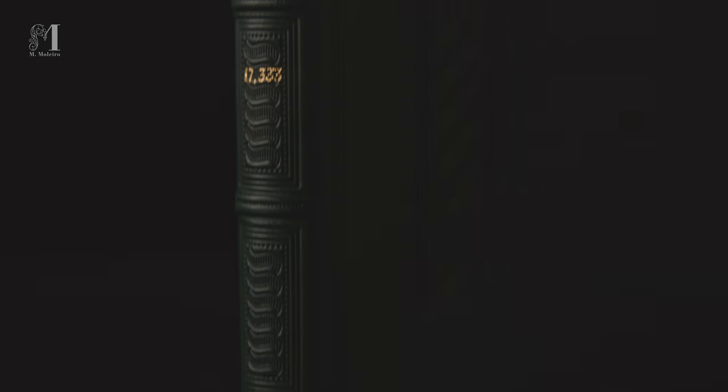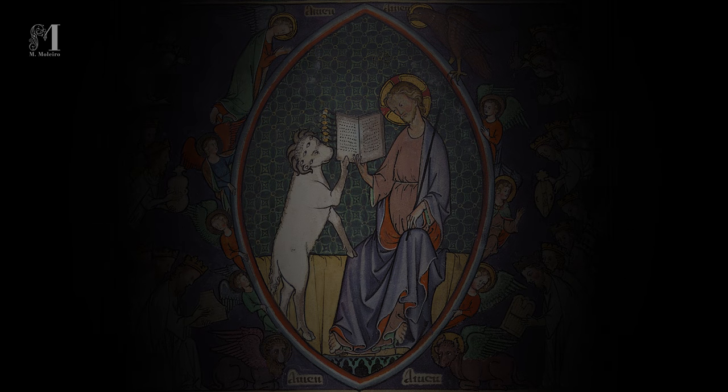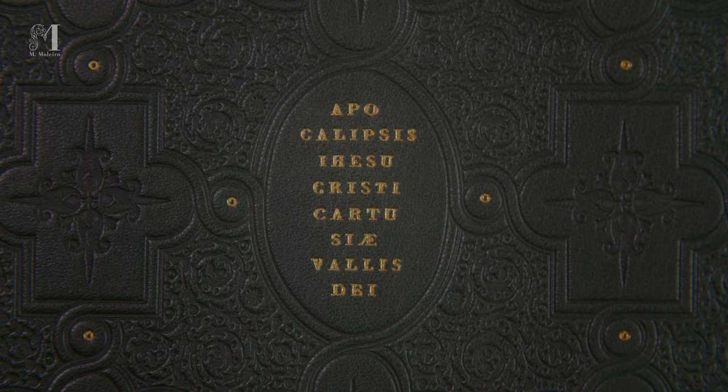Housed in the British Library, London, is an illuminated codex with 83 small but extremely valuable works of art hidden away inside. It was made in the early 14th century in Normandy — an artistic treasure in a unique style. The Val Dieu Apocalypse.